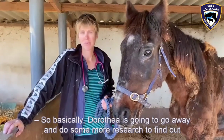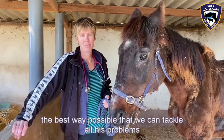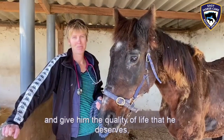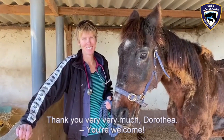So basically, Dorothea is going to go away and do some more research to find out the best way possible that we can tackle all his problems, and obviously give him the quality of life that he deserves here at Easy Horse Care Rescue Centre. Thank you very, very much, Dorothea. You're welcome.